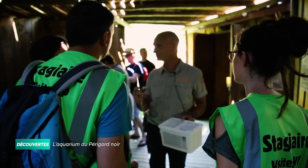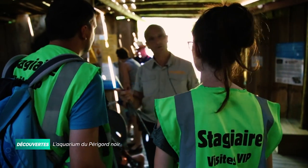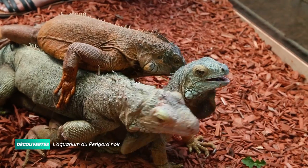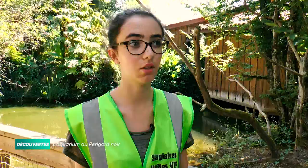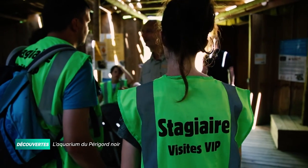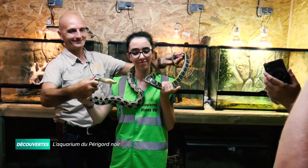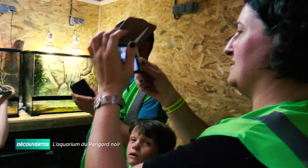Aujourd'hui, c'est Thierry qui s'occupe des stagiaires. Une famille de Bordelais et Maéva, 16 ans, passionnée par ces espèces. J'aime bien les serpents et tout ce qui est reptiles, mais je n'avais jamais eu de vrai contact avec ces animaux. Grâce à ce stage, ça m'a permis vraiment d'avoir un contact avec ces animaux et de me rendre compte que j'étais passionnée.